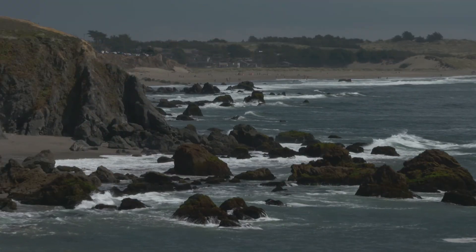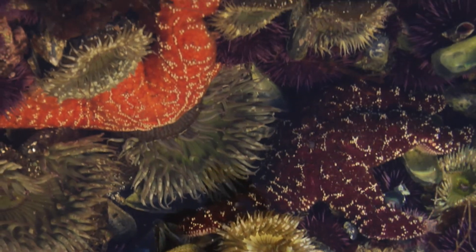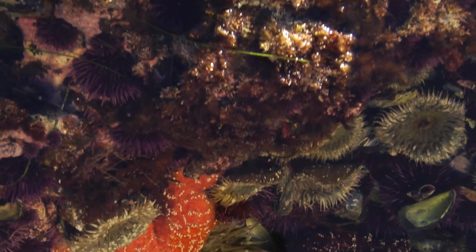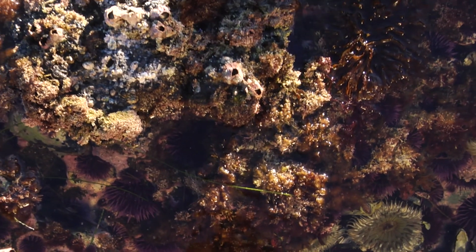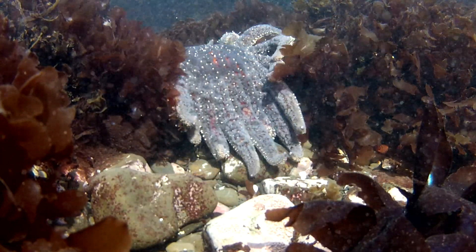Where the ocean meets the rocky shore, there are usually tide pools. When the tide is high, these pools are under water. When the water recedes at low tide, they're exposed and we can look for some of the cool animals and different seaweed living in the intertidal.